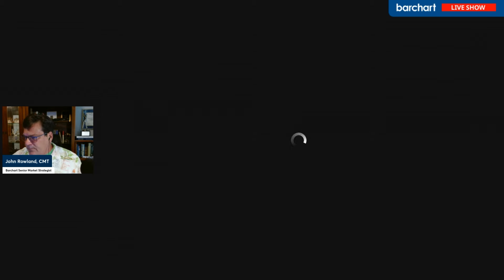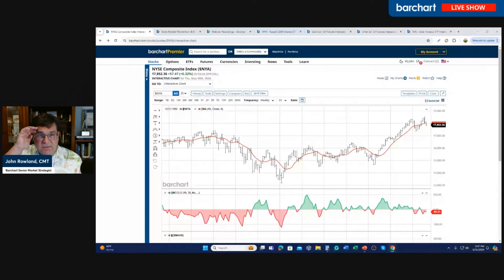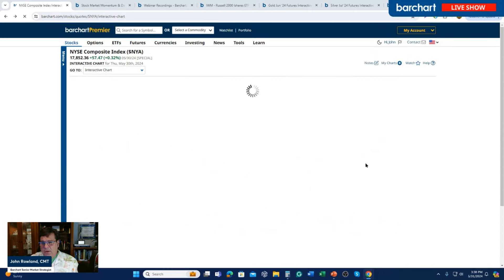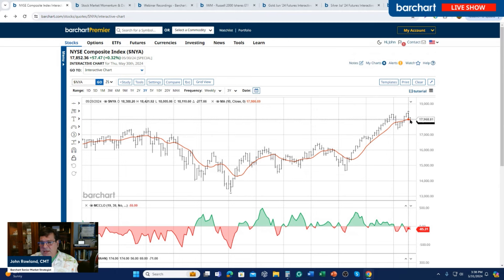Let's go to the chart. Here's the New York Stock Exchange composite index on a weekly chart. The red line represents the 10-week moving average. You can see it has been still trending up, though as of this week it did turn lower. Below that is the McClellan Oscillator — you can find it by going to Studies. You can see it's been negative for three weeks now. Let's drop down to a lower time frame to show the other components.